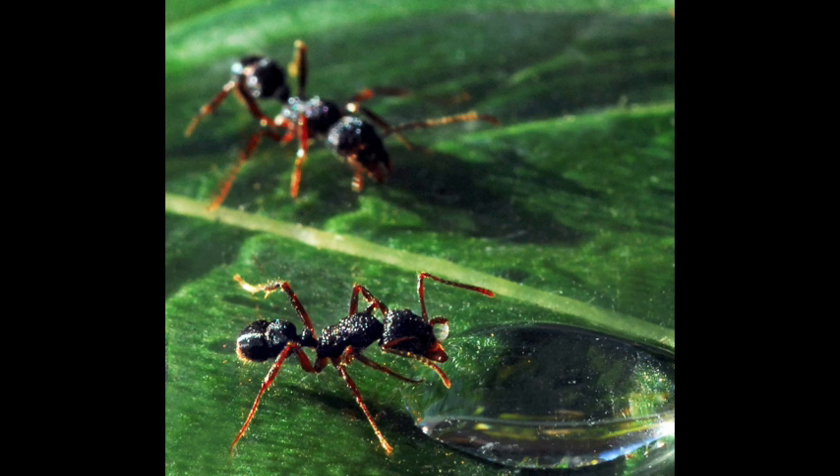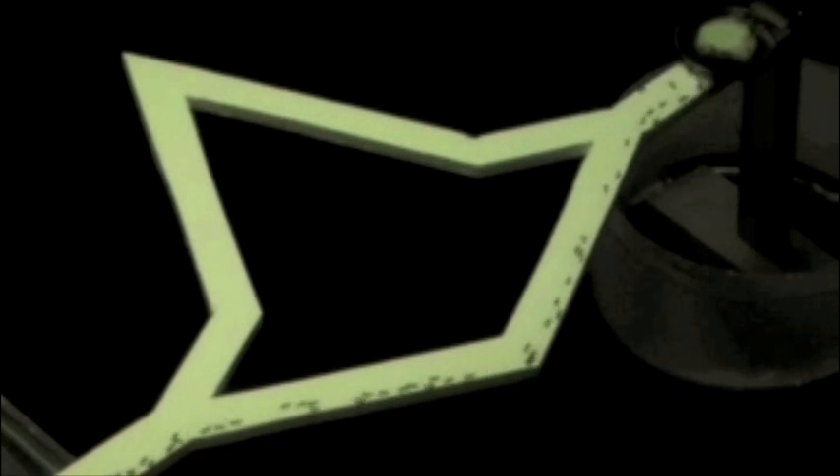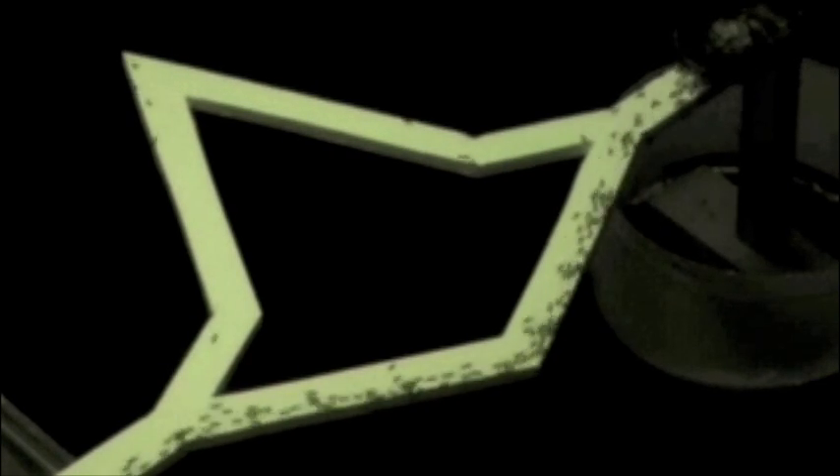The Diamond Bridge Experiment is a very famous one in ant research. When you give a choice to the ants between two paths that are completely similar, they would always choose one path, because they lay pheromone on the way to the food source and on their way back. The question we were asking in doing this experiment is what happens in a traffic jam.